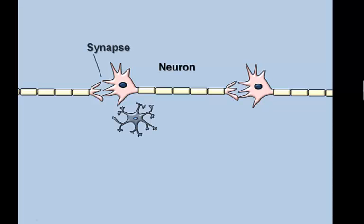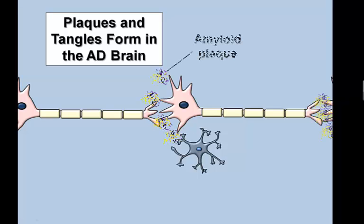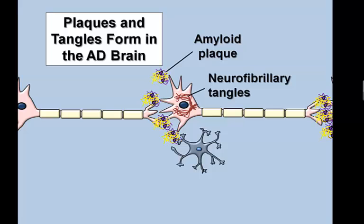Neurons communicate with each other via synapses. The brain is also full of glia. The primary hallmarks of Alzheimer's disease are amyloid plaques and neurofibrillary tangles, commonly referred to simply as plaques and tangles. Plaques form outside of brain cells. Tangles form inside of them.